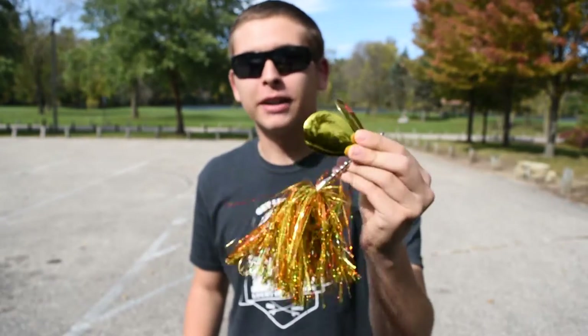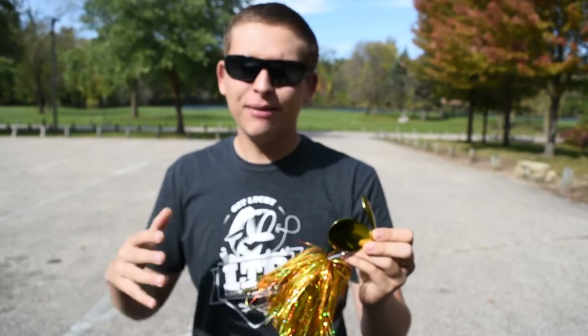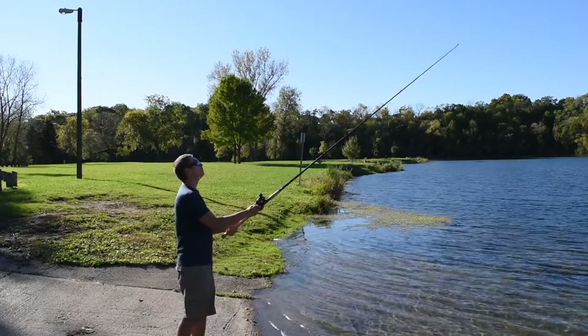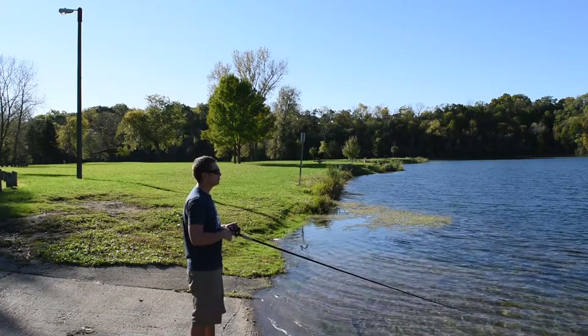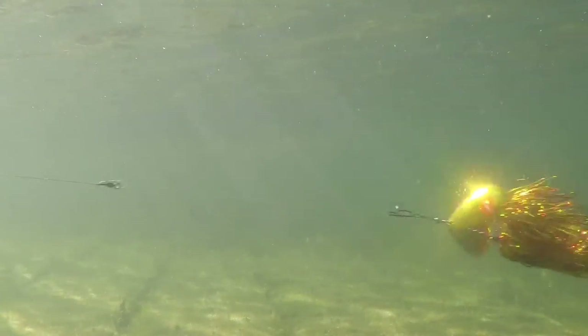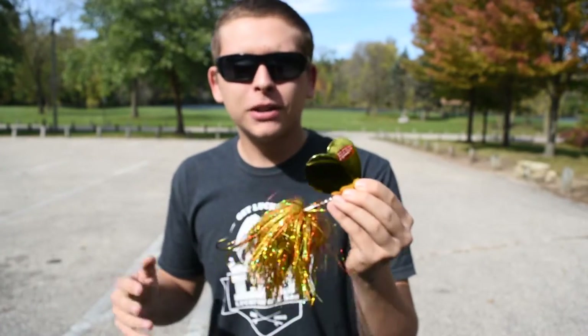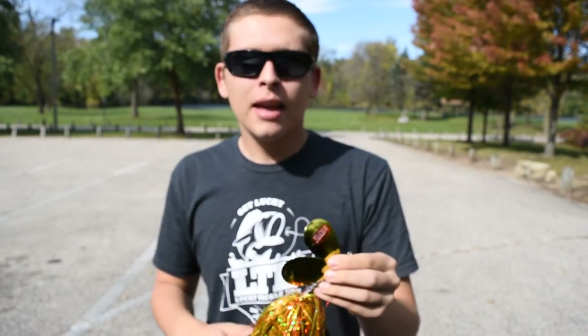If you've ever gone muskie fishing, you've probably thrown a bucktail. This is a really nice one — I like anywhere from a size 8 to size 10 blade, even bigger if you can find them, for this time of year. They have a nice big profile body and put off a huge vibration even when fished slow. The bigger blades are super easy — you can fish them really slow and they'll still have that nice vibration, unlike smaller size 6 blades where you have to really work your rod.